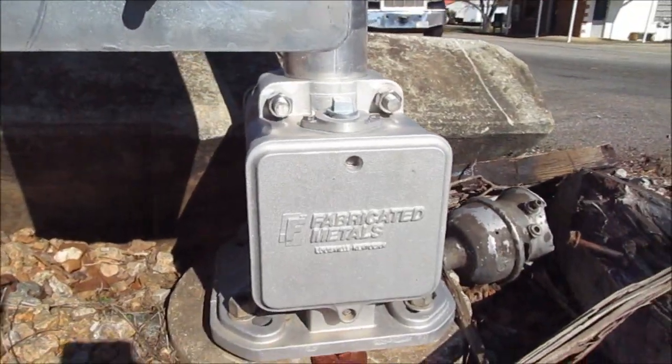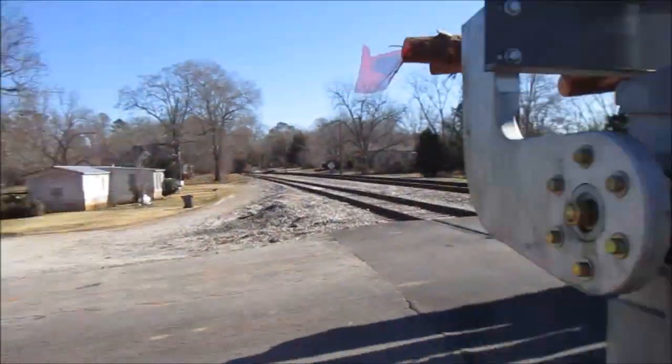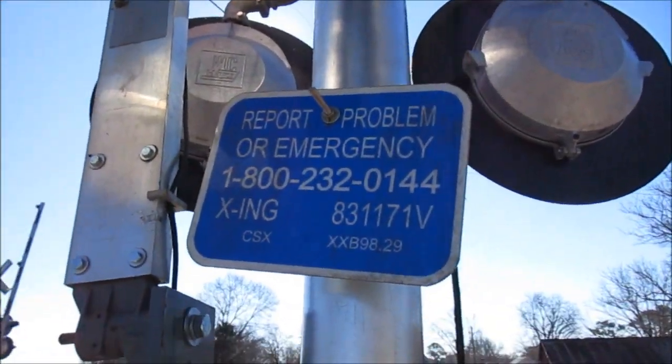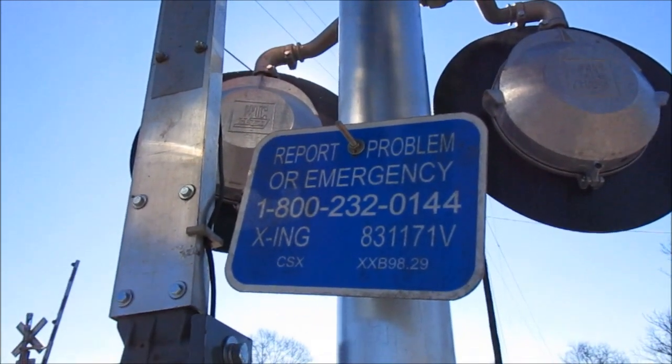First off we got a fabricated metal base, Siemens gate mechanism. I guess the truck with the old one tore it out so they had to replace it. Right here is the emergency information — the DOT number is 831-171B. This is the milepost, XXB98.29.